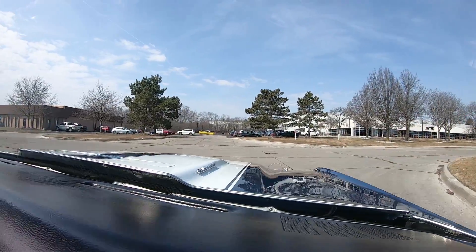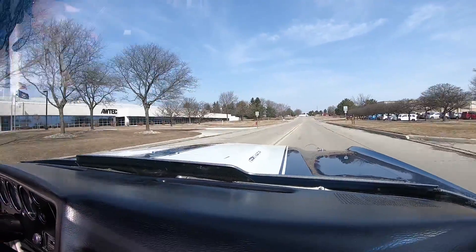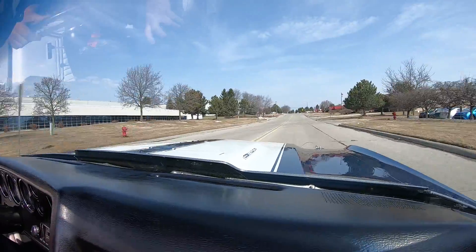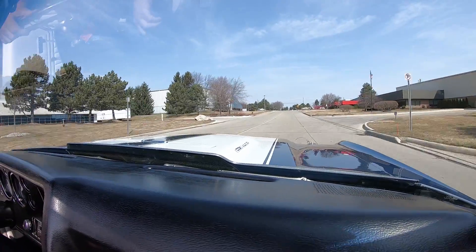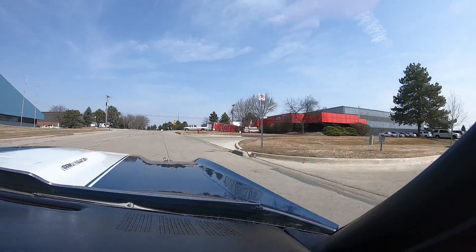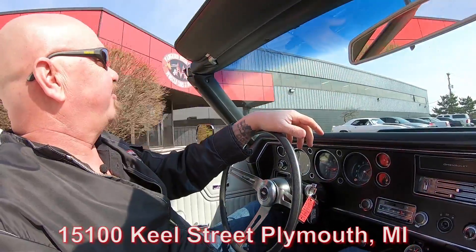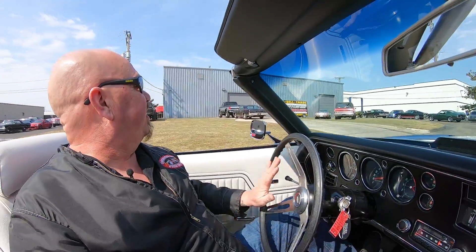Now we're about to do something nobody else in the industry does — we're going to pop this thing up on the lift, check out how nice the bottom side is, and show you everything you need to see so you can make a great decision on your muscle car investment. We're here at 15100 Keel Street in Plymouth, Michigan, only about 20 minutes from the airport. If you'd like to fly in and check it out in person, we'd love to have you. If you'd like to send an inspector, we'll treat the inspector just like we'd treat you — no problem whatsoever.